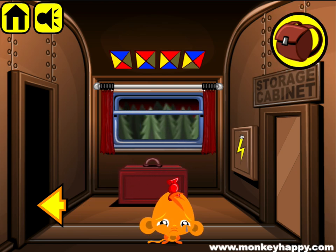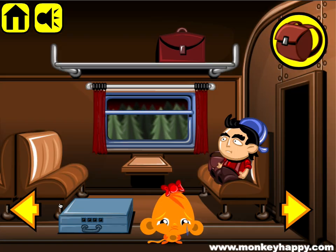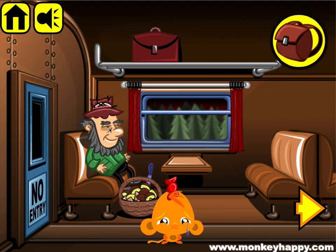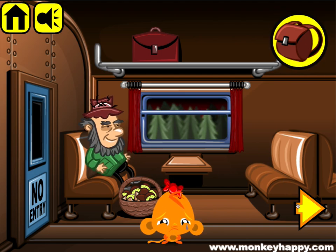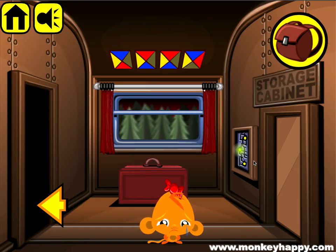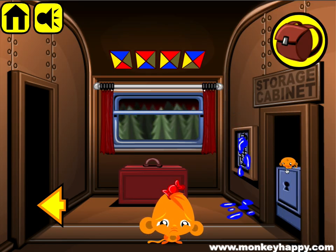Now we have to open this up. We've got the head now, so let's go back and give it to the old man — give him the head — and get the knife so we can open up the panel on the wall.